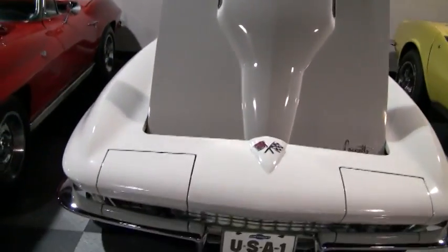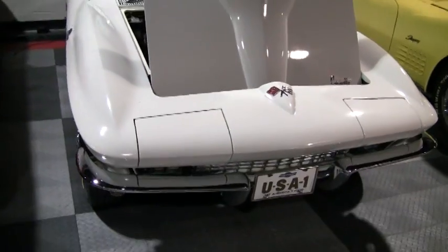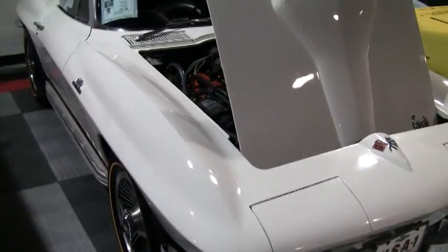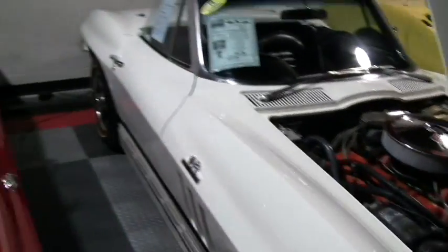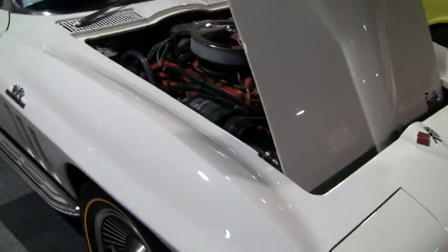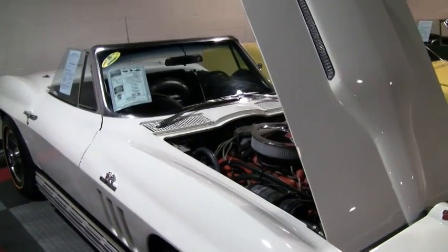If you're looking for a nice big block mid-year, I hope that you'll consider this one. You can go online to buyavet.net and check out detailed pictures of this car. I do appreciate your time today — thank you very much.